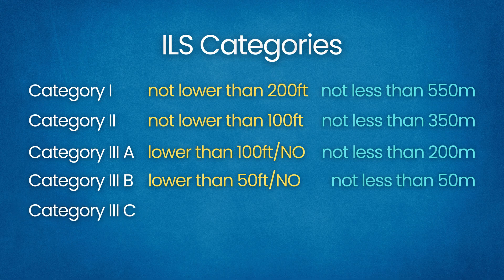Category 3 Charlie has no decision height or RVR limit — full autoland capability. Very few airports or aircraft support Category 3 Charlie routinely. Above Category 1 operations, special ground equipment, redundancy, and pilot/aircraft certification are required. Category 2 and 3 runways have more sensitive monitors and backup power to ensure signal integrity. These enhanced ILS categories let airlines land safely in fog that would ground all Category 1 traffic.